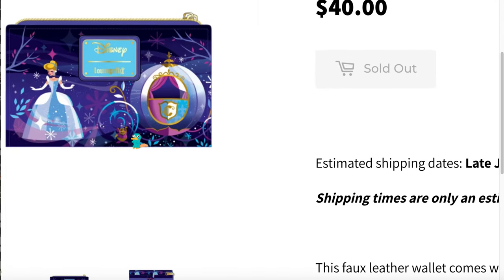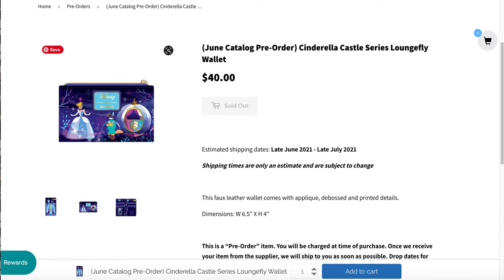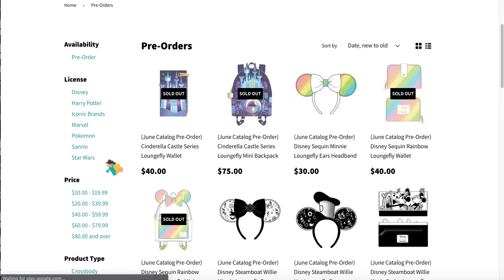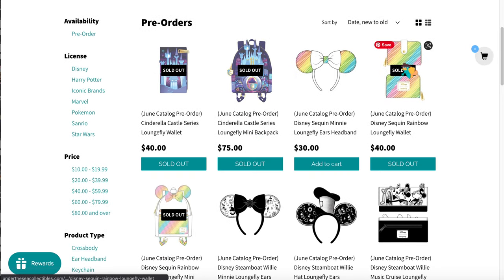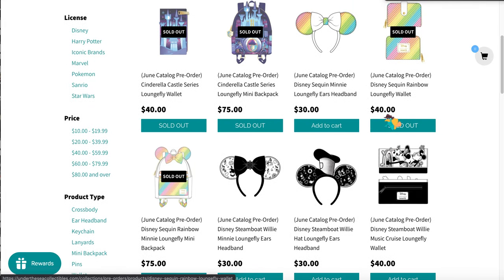Oh my god, is that Gus Gus? Gus Gus in the wallet, guys! This drop was so good — last month I was like 'meh,' I only bought the floral Spider-Man bag, but this month was lit.